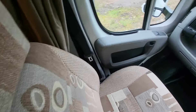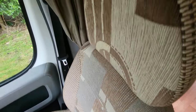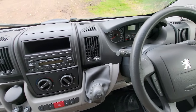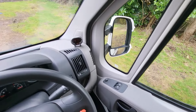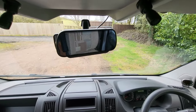The upholstery on the seats is really nice — clean, no signs of wear. Into the cab area then, we've got a stereo with controls for volume etc. on the steering wheel, electric windows, and electrically adjustable mirrors. There's also the display for your parking sensors and your rear camera.